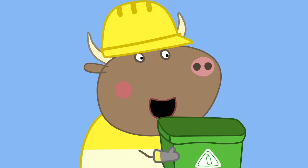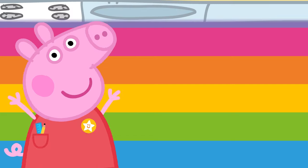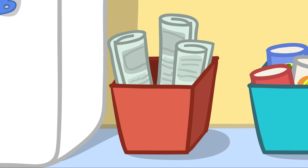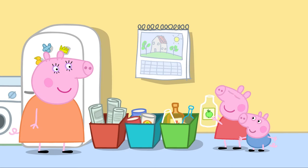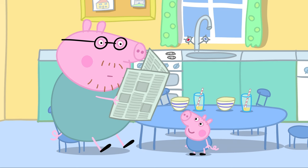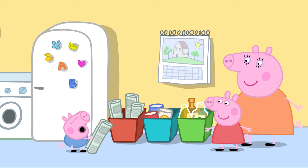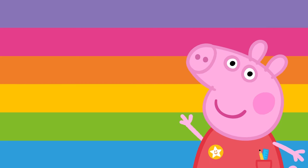There are lots of things all around us that can be recycled. Peppa is helping clear up after breakfast. That glass bottle can be recycled — it goes in the green bin with all the other glass bottles. George has found a newspaper. Newspaper can also be recycled. The newspaper goes in the red bin for paper and cardboard.